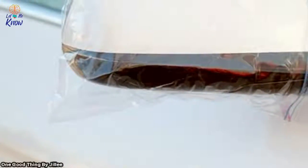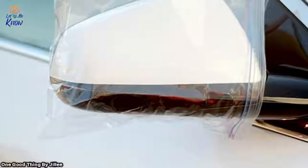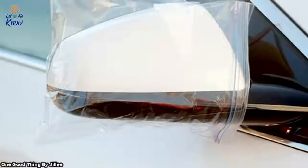6. Cover your windows. When you're due for some heavy snow, simply slide some sandwich bags over the rear-view mirrors and hold them in place with a rubber band. This will prevent your mirrors from freezing over and make your morning commute a little more pleasant.